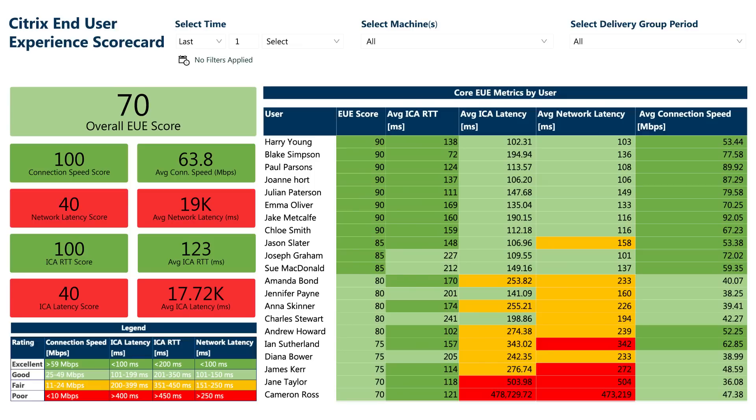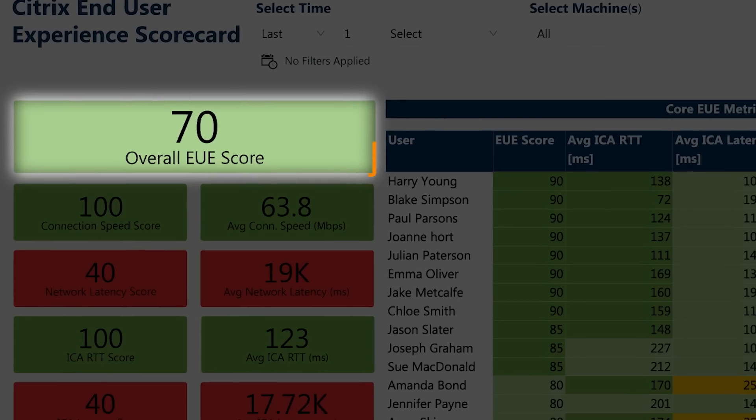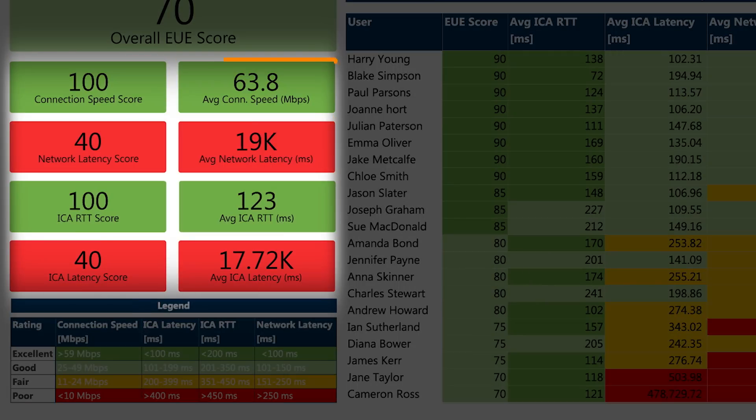Now our IT professionals can go on the offensive with new automated reporting and analytics. This approach provides a holistic view of the user experience across the organization. Goliath calculates an overall end user experience score for your organization based on the critical IT metrics that, in combination, indicate what the user population is experiencing. Individual scores provide directional insight to performance issues in support of troubleshooting and analytics. Color coding provides a quick visualization of performance against Citrix industry best practices.